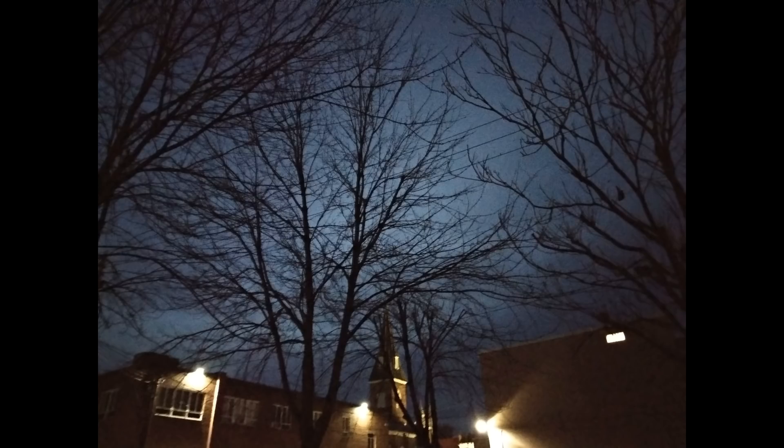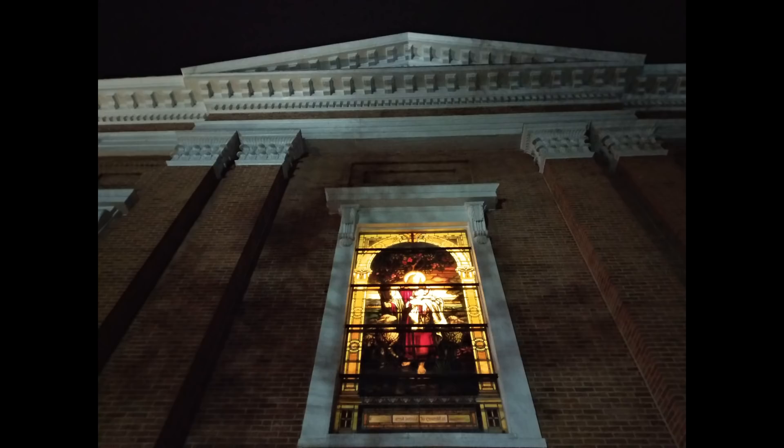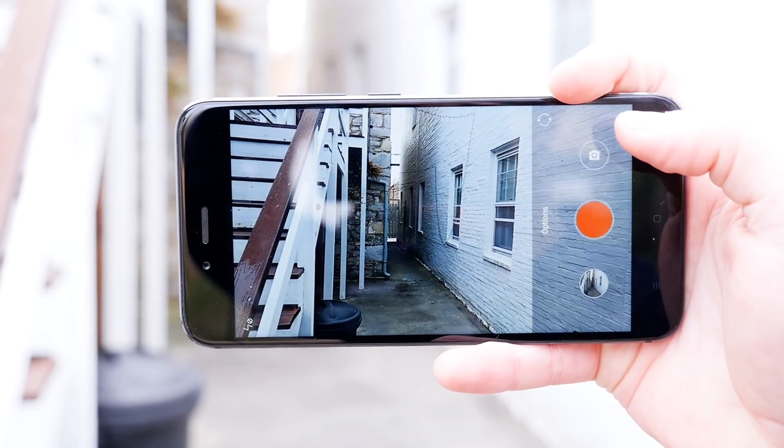Where it stumbles is in low light performance. If the lighting is less than ideal, the images captured with this phone are a smudgy mess. You'll also be forced to take multiple shots just to make sure the picture isn't blurry, since the shutter seems to stay open a little bit longer than it should. But as you'd expect, that's pretty much par for the course when you're looking at devices within this price range.